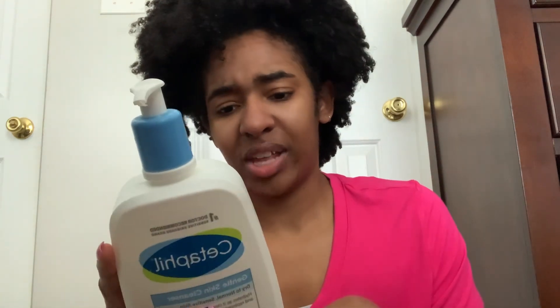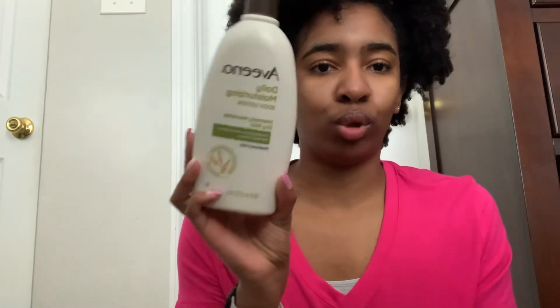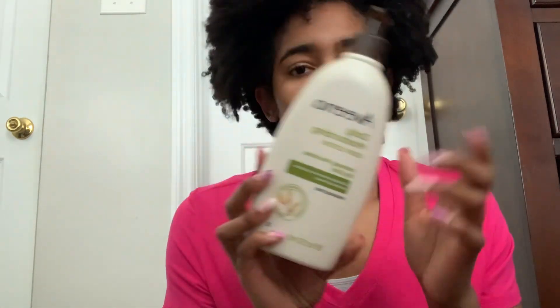The funny thing is the first time I used the Cetaphil, I thought it was going to foam up, so I literally added more, just to find out it doesn't foam up. Also, this literally has no scent to it — some items say they have no scent but still smell a little, but this one genuinely has no scent. To moisturize my face, I use the Aveeno Daily Moisturizing Body Lotion, which is a very lightweight lotion I use during spring and summer.